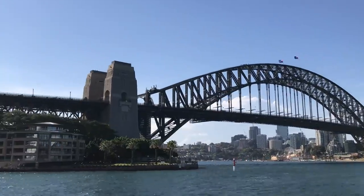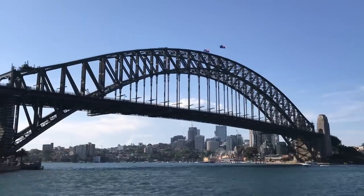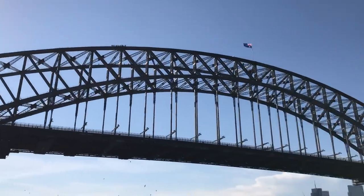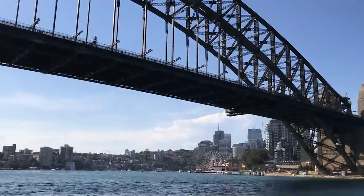Did you know one of the best things to do here in Sydney is actually to climb this famous landmark? Yes, you can actually feel like you're on top of the world. It will take you three and a half hours to climb the Sydney Harbour Bridge, but you will get that iconic picture on top of the bridge.